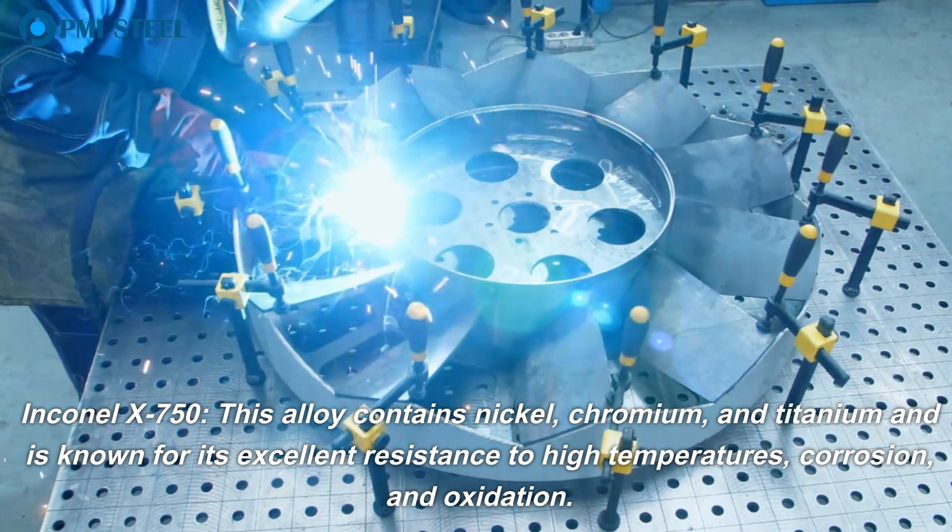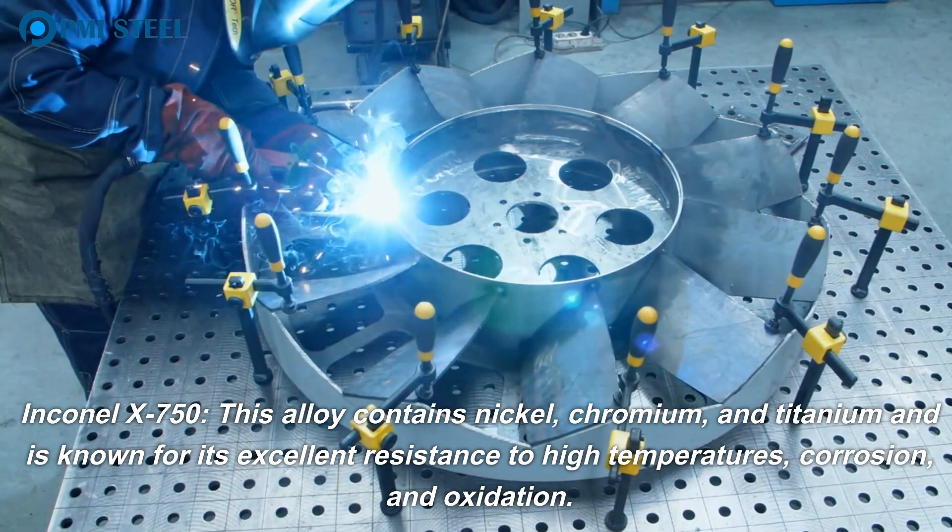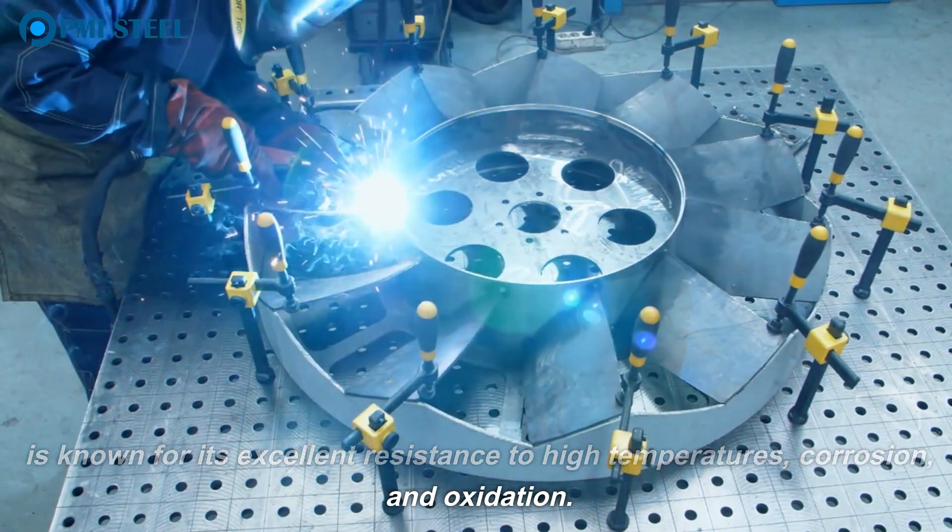Inconel X750. This alloy contains nickel, chromium, and titanium and is known for its excellent resistance to high temperatures, corrosion, and oxidation.